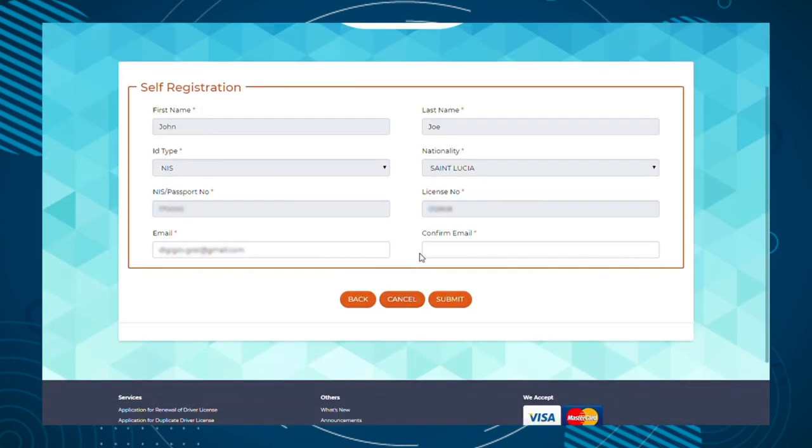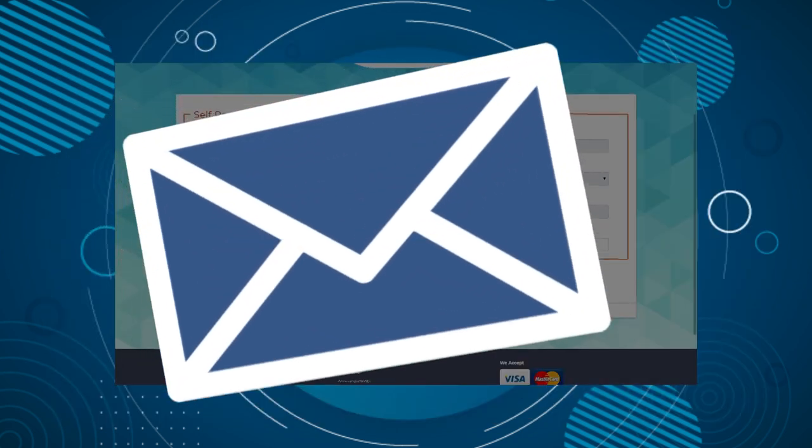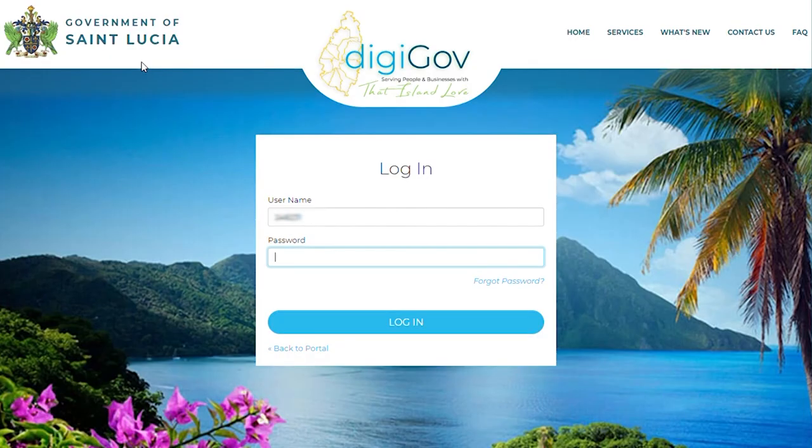A self-registration screen will open and will display your existing information. Now enter a valid email address in the email field and click the Submit button. An email will be automatically sent to you with your new login and password details. Take note of your username and password.